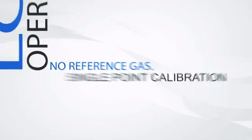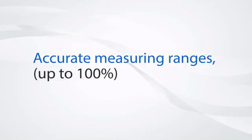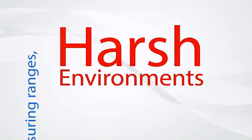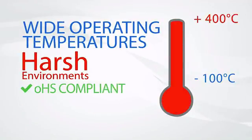No reference gas is required and easy single point calibration can be performed in fresh air. Their ability to function accurately in extreme environmental conditions results in a rugged, robust and reliable sensor that is RoHS compliant.